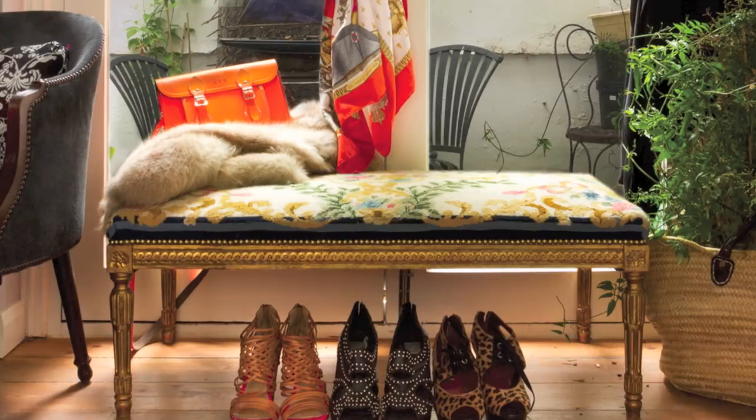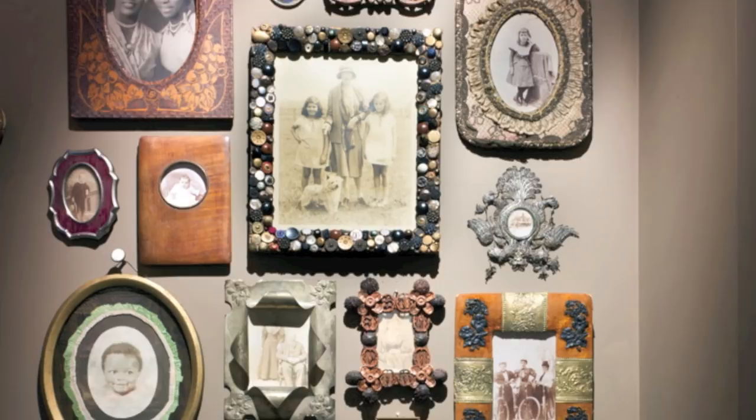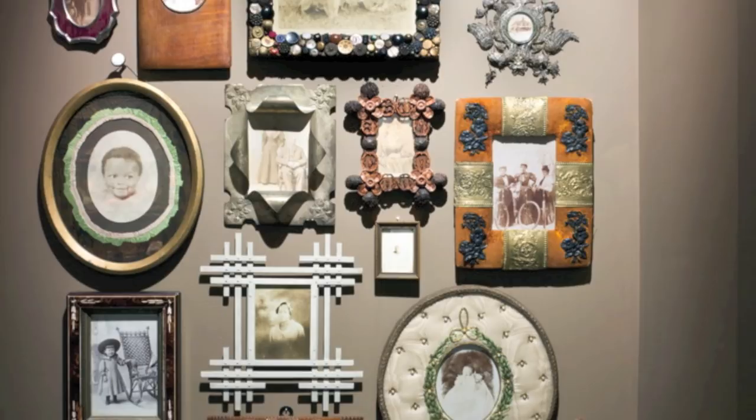An Hermes scarf she bought in the 1970s on a trip to Paris hangs over our mantle. Her favorite candle holders are scattered all around our tabletops. The Venetian mirror she prized hangs in our entry. Pillows she needle-pointed sit on our couch. And that's just a start.